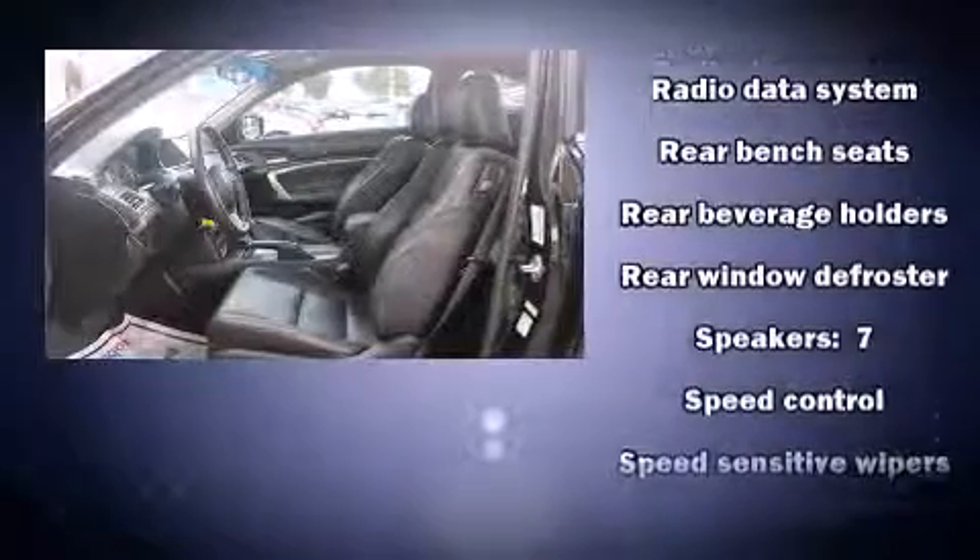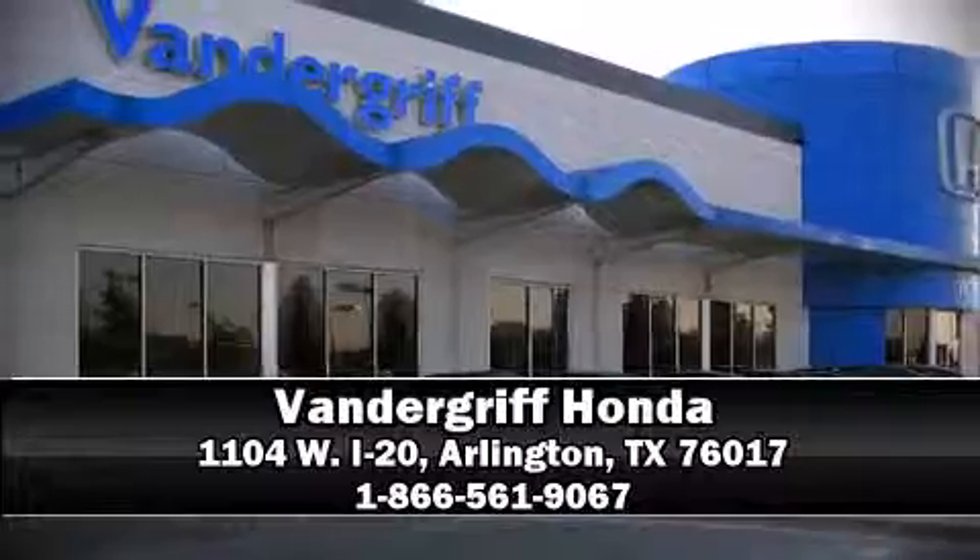four-wheel disc brakes with ABS. Our experienced sales staff is eager to share its knowledge and enthusiasm with you. Stop by our dealership or give us a call for more information.